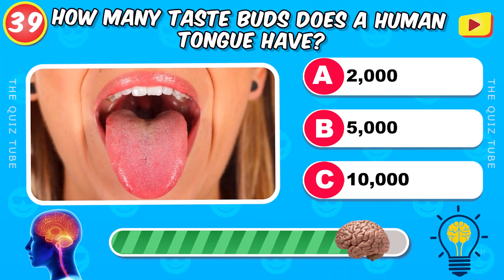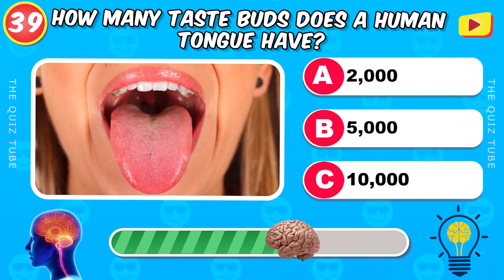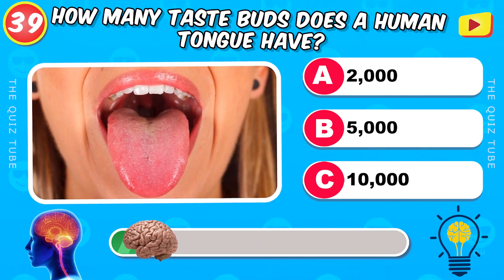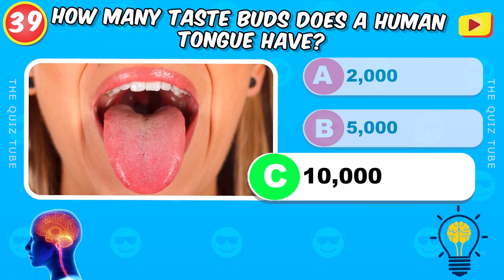How many taste buds does a human tongue have? 10,000.